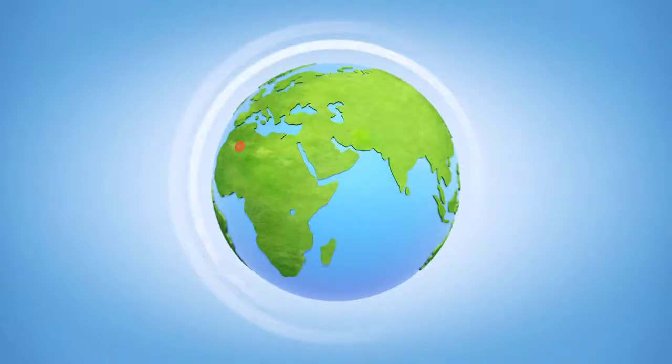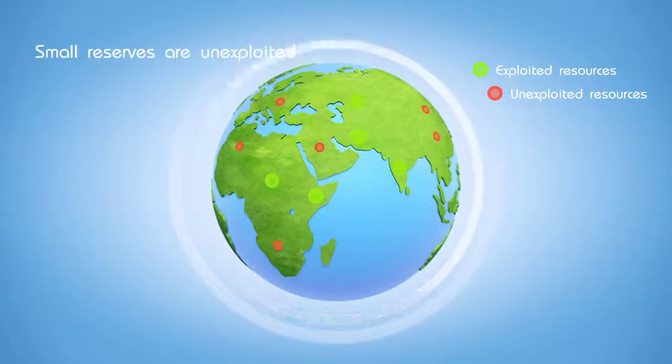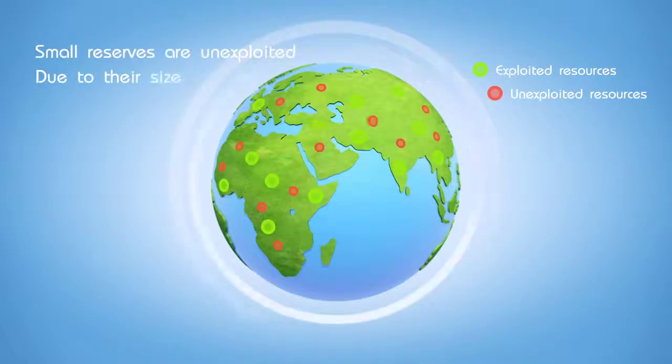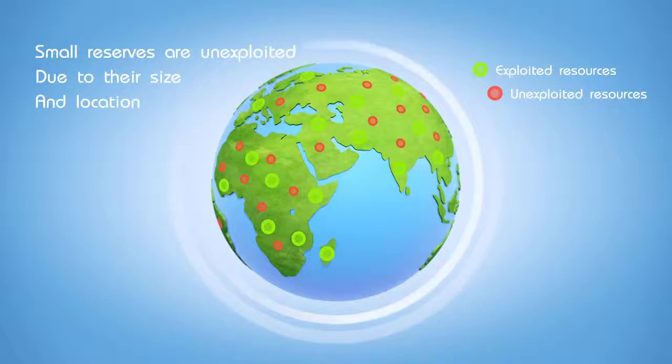Indeed, the established processes for natural gas transformation into synthetic fuels require large investments prohibitive for the exploitation of small reserves. Moreover, their location makes gas transportation economically unfeasible.